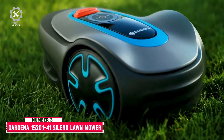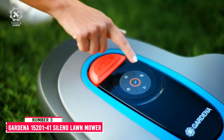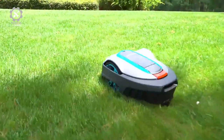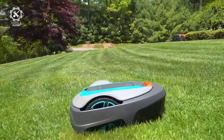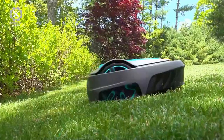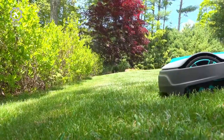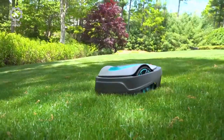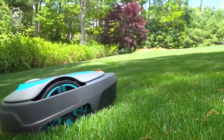Number 3: Gardena 15201-41 Sileno Minimo ROBOTIC LAWNMOWER. The Gardena Sileno Minimo allows you to sit back and relax while this lawn mower quietly trims the grass without leaving streaks. It is easy to clean — simply spray it down with a garden hose — and it is operable in all types of weather and terrain for optimum results.